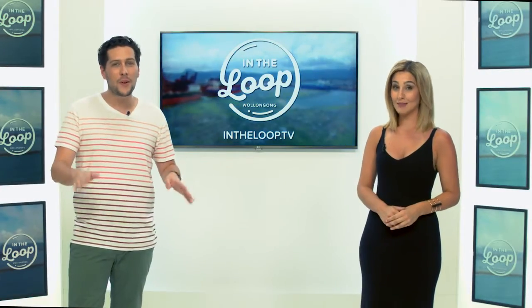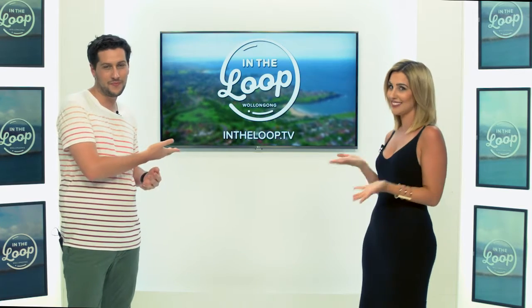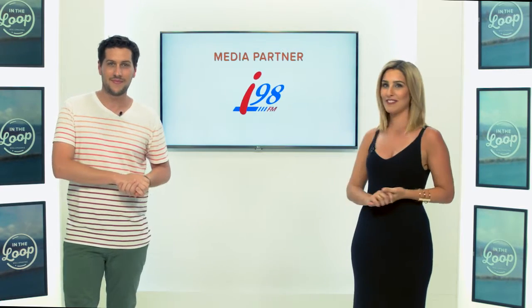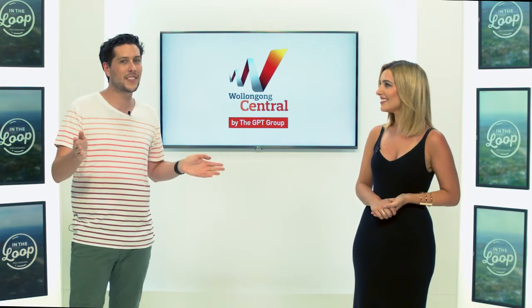In The Loop Wollongong is only possible because of the support of our partners. Please show some love to our media partner i98.fm, and our made possible by partners: Wollongong Central, discover the city.